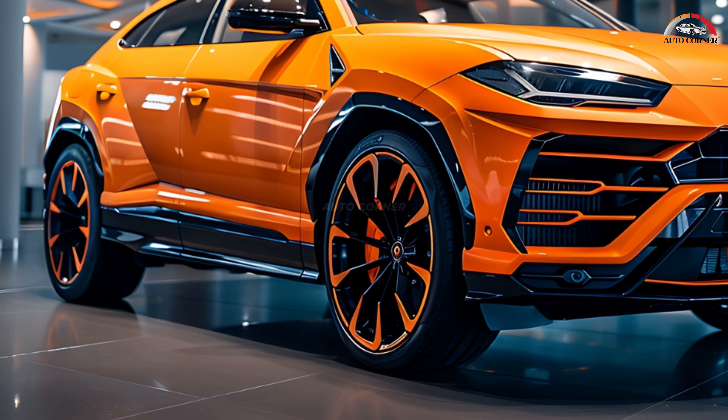The Urus SE is powered by a potent combination of a twin-turbocharged 4.0-liter V8 engine and a permanent magnet synchronous electric motor. Together they deliver an astounding 789 horsepower and 701 lb-ft of torque, making it the most powerful Urus ever produced.